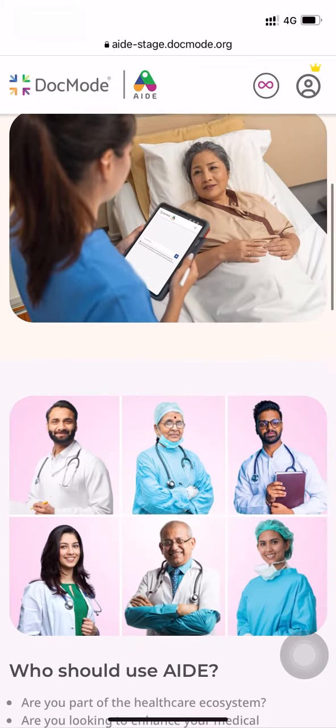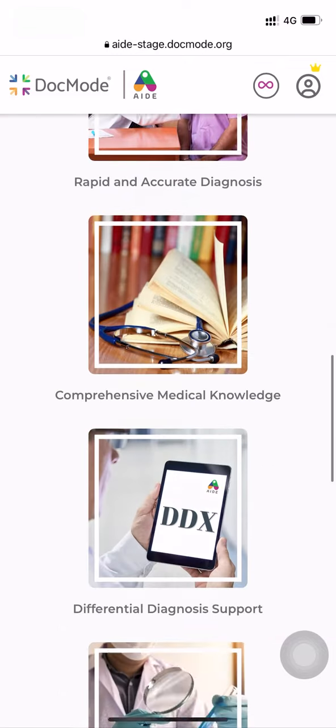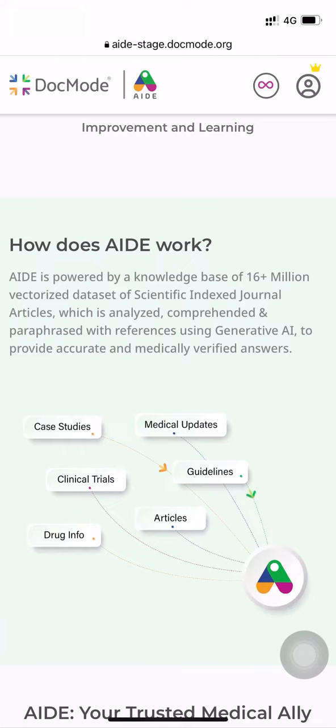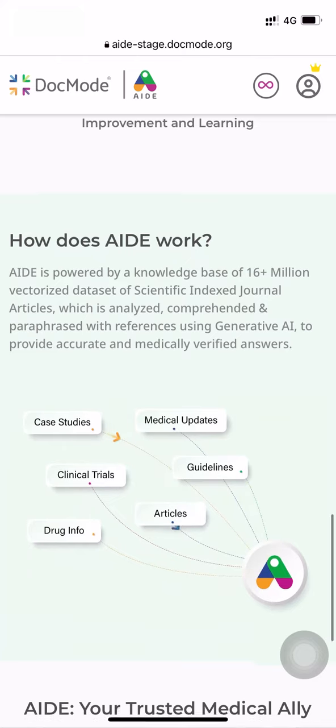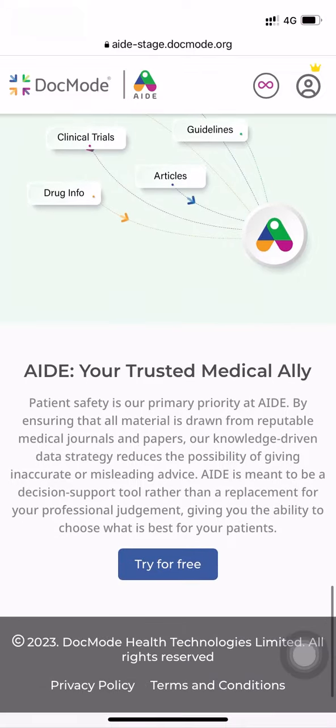AID is powered by 16 million plus vectorized data set of scientific indexed journal articles, which is analyzed, comprehended, and paraphrased with references using generative AI to provide accurate and medically verified answers. AID is your trusted ally.